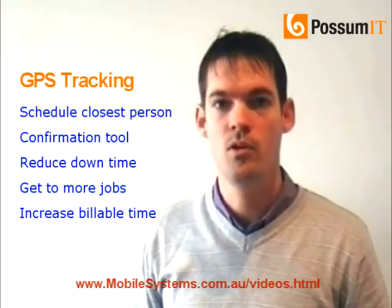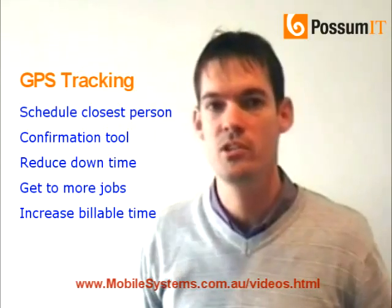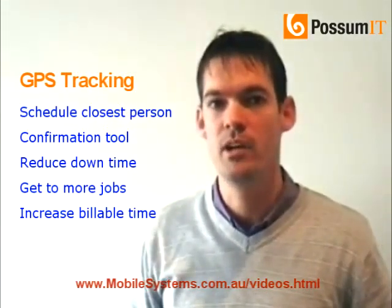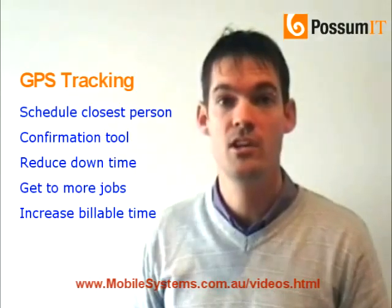is purely for the scheduler to not spend their time on the phone, phoning around, trying to find out where the guy is, or who the closest person to that call that's just come in. Why not just have a screen open which shows where your technician's last location is, and schedule accordingly based on what their last location is?